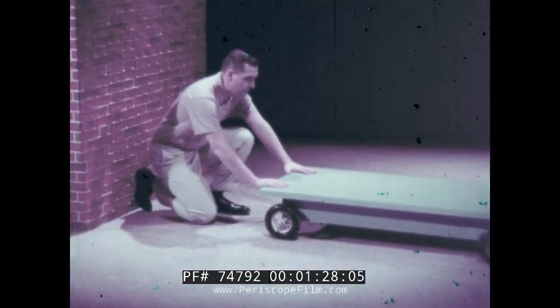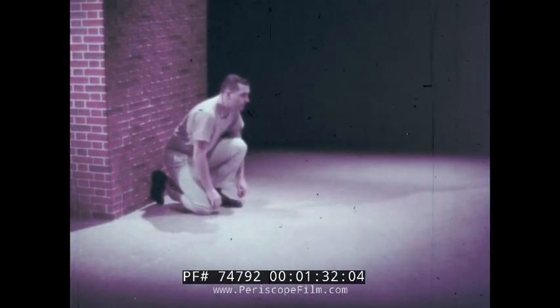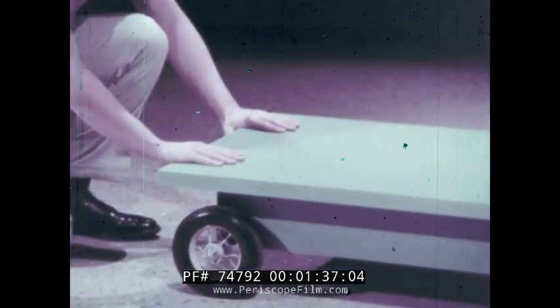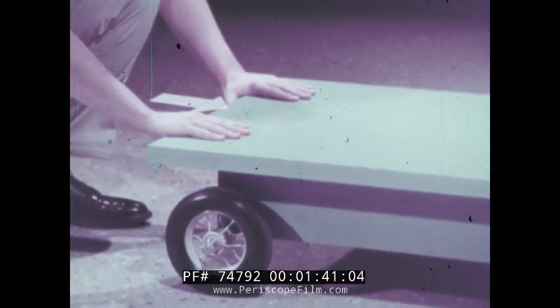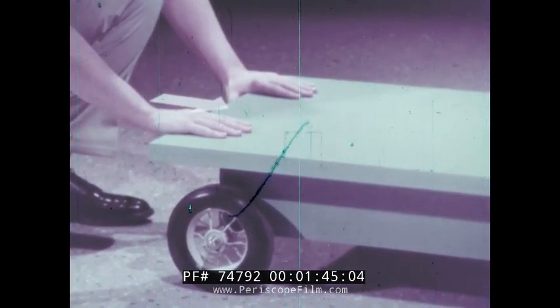Let's think first about the usual ways of moving things. Let's see that action again and this time think of the force that moves the cart. The force comes from outside the cart and the direction of the force is the same as the direction the cart moves.